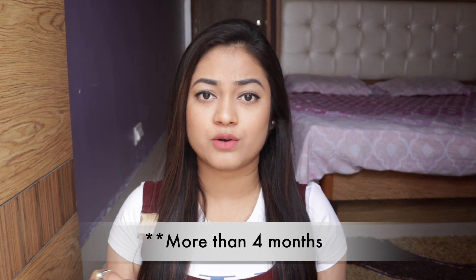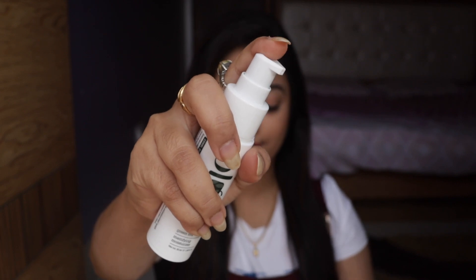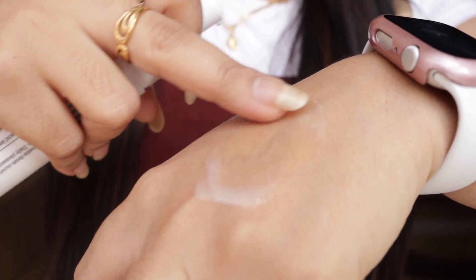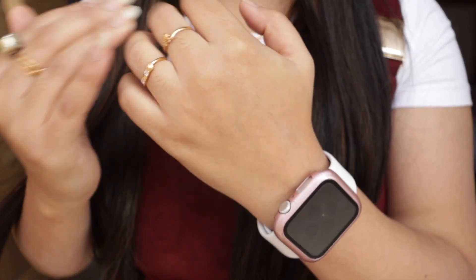The first product is the Plum Green Tea Mattifying Moisturizer, 50ml, for combination, oily, acne-prone, and pore-prone skin. I've been using this product for around three months and I absolutely love the results. The packaging is pretty decent — it comes with a pump bottle which is very convenient and travel friendly. The liquid is lightweight and non-shiny on the skin, and the best part is it has glycolic acid which plumps the skin and helps boost hydration levels.